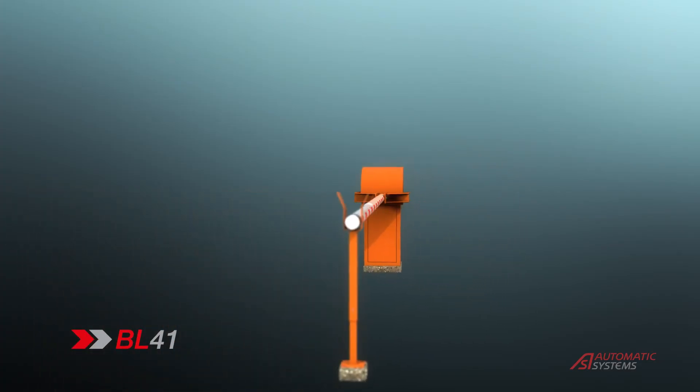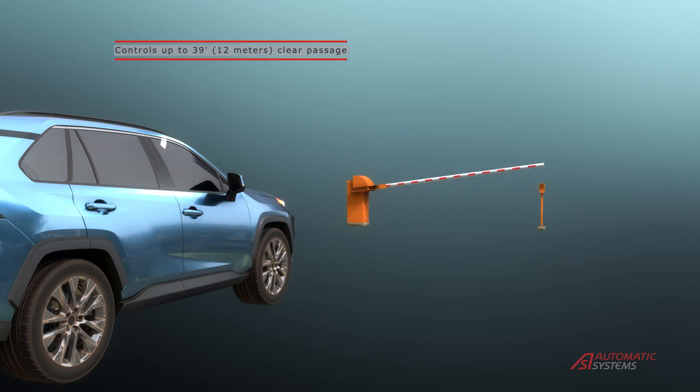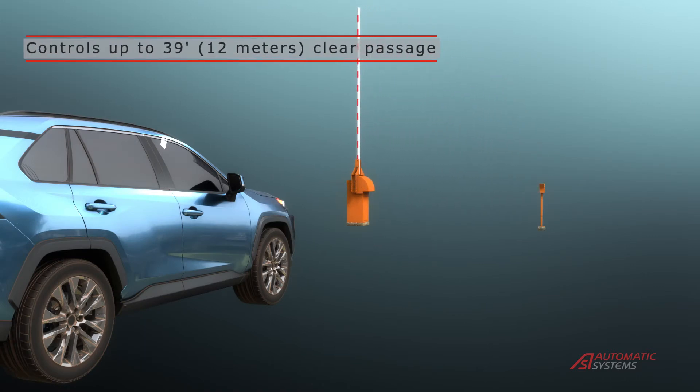The BL41 can control access to entries up to 39 feet or 12 meters clear passage width with a fast, fluid movement.